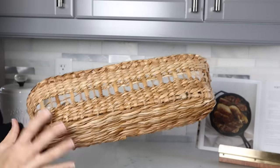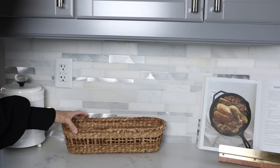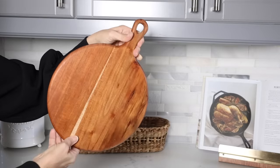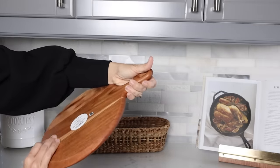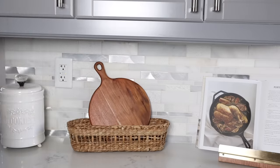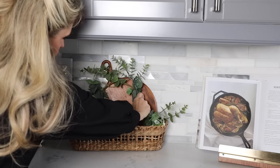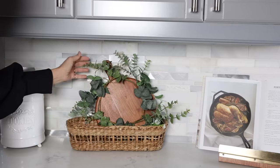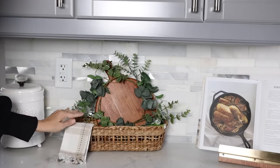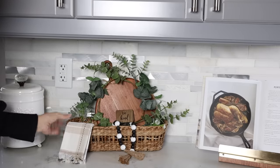I bought the bread basket not only to use for bread when I have company over, but in the meantime it can sit on the countertop as decor. I put a few things in it to make it look decorative — Hearth and Hand has beautiful little wood cutting boards, and this one was only $9.99, which goes perfectly with the rest of the wood. I placed that inside, then added a little wreath I've had forever in front of the cutting board, a napkin coming off the side, and some beads. Simple but so cute — cutting board, bread basket, napkin, and beads.